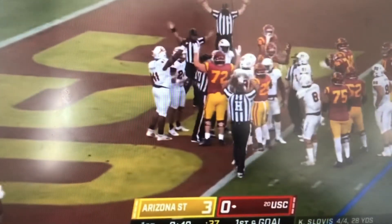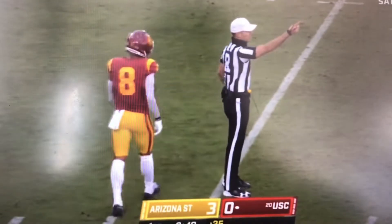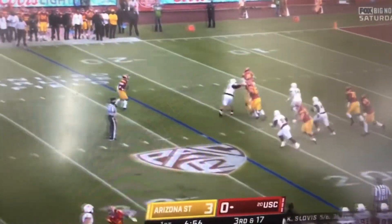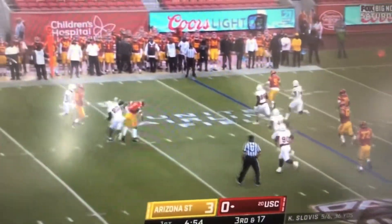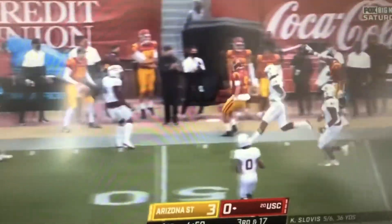Looks like he might have lost it. Slovis, pocket collapsing, rolling to his right and then hits the receiver right now and he goes to near midfield.